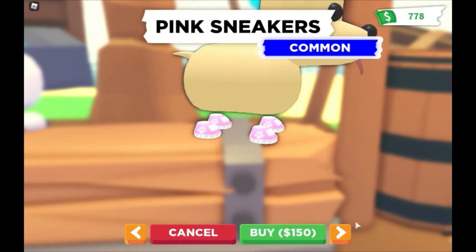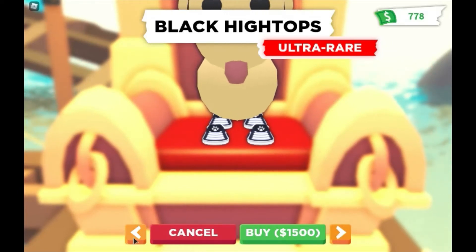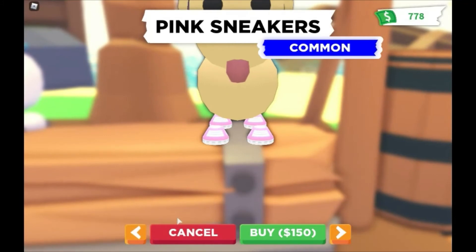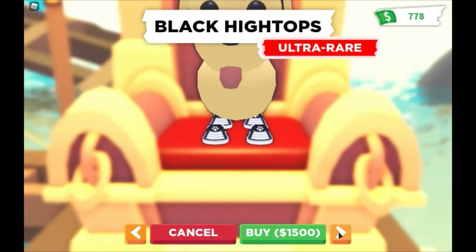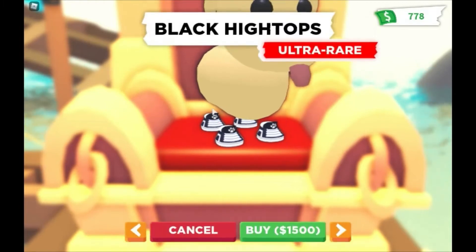Look at the difference — the black high tops are 1,500 and the pink sneakers are 150. That's a big difference just for the color. I guess colors matter, huh!